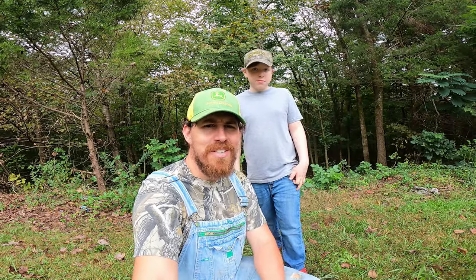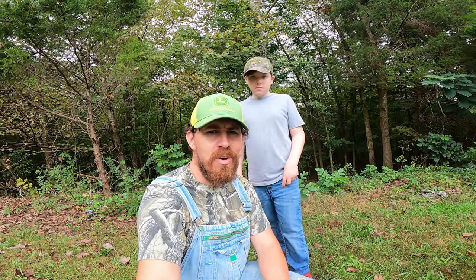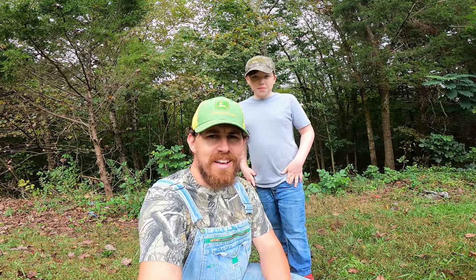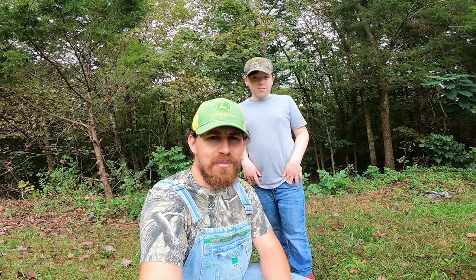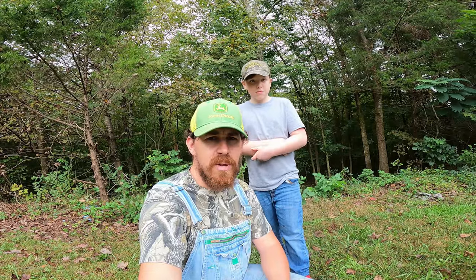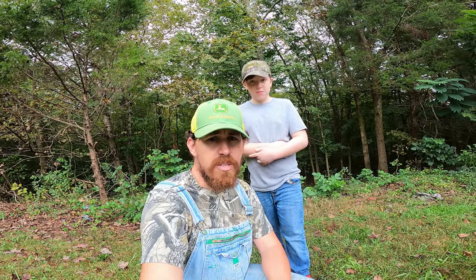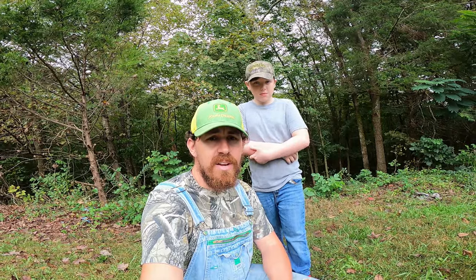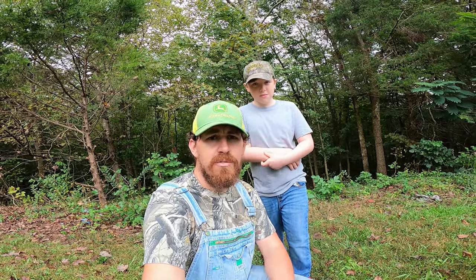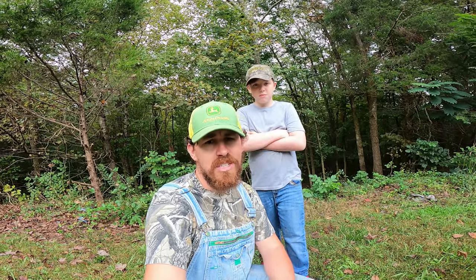Alright, good morning and welcome back to Falls Hillside Home. Got a very exciting video for you today, requested by the one and only Mr. Ward Jones on behalf of his fifth grade class. Very excited for this video. So what Mr. Ward Jones has asked us to do is explain our composting toilet system that we use here on the hillside.